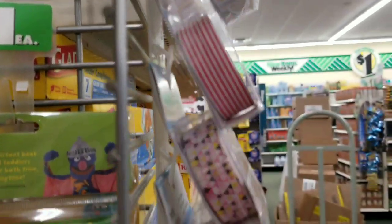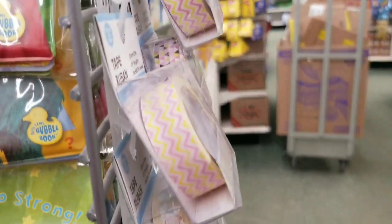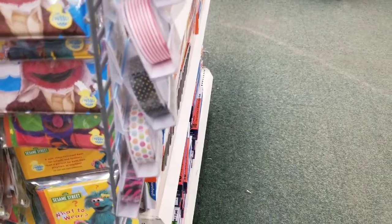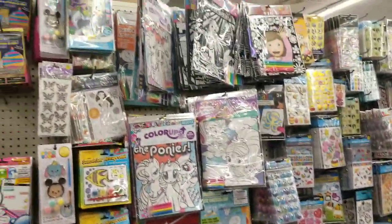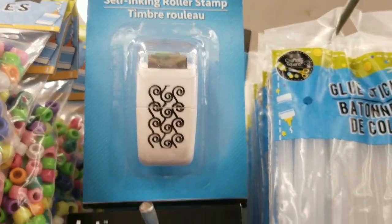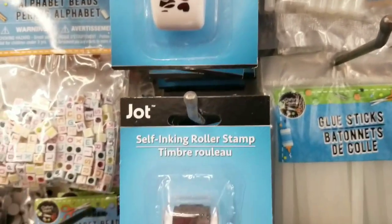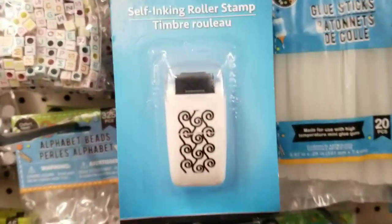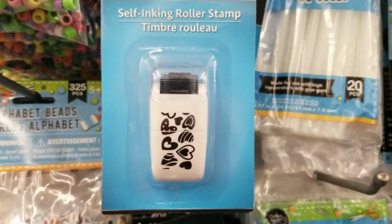Oh, we have some washi! My washi fans — here's some washi for you. Oh these are cute — they're self-inking roller stamps. Those look new, at least in my store they're new. I've never seen them at this store before.